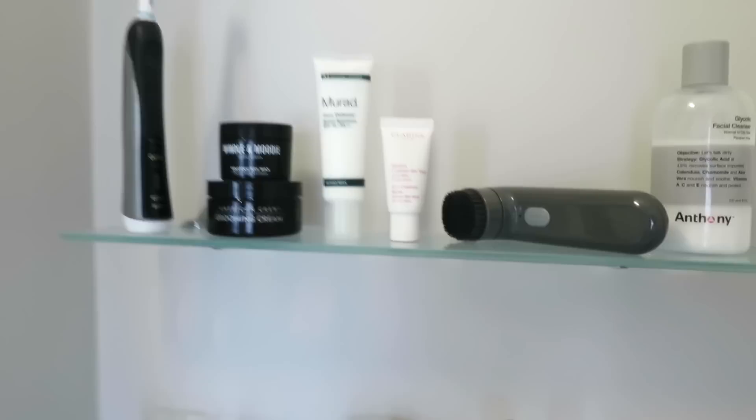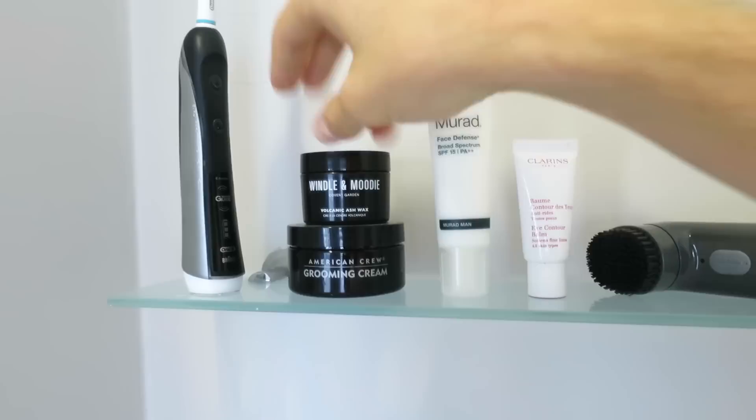I will then do my hair. I'll dry it with a towel first and give it some shape with a blow dryer — just blow the front up a bit. Depending on my mood, I will use one of these. I have grooming cream if I fancy a slightly slicker, more shiny look, and if I want to go matte and textured, then I've got this one here by Wendell & Moody, which is called Volcanic Ashwax.